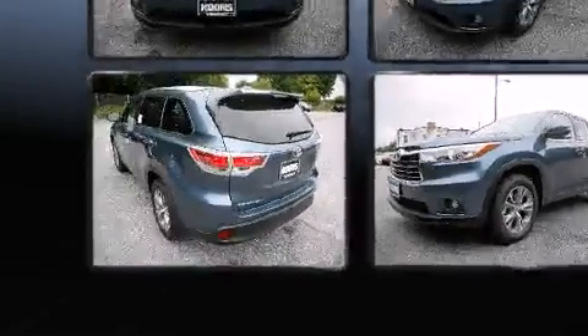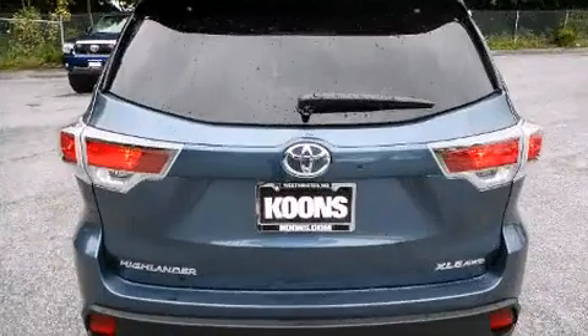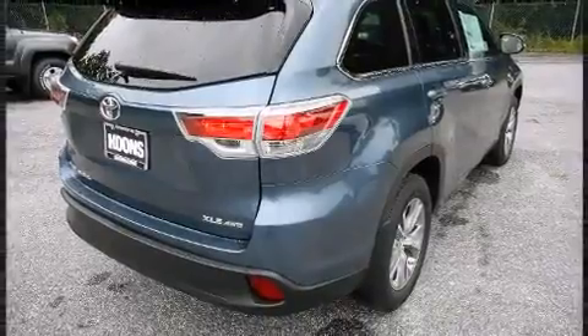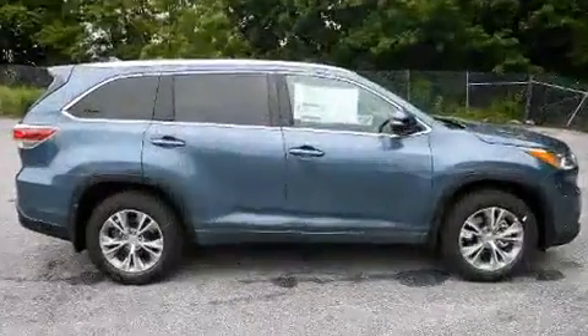Toyota prioritized fit and finish, as evidenced by a power rear cargo door, rear wipers, and remote keyless entry. Features such as automatic climate control and leather upholstery prove that economical transportation does not need to be sparsely equipped.